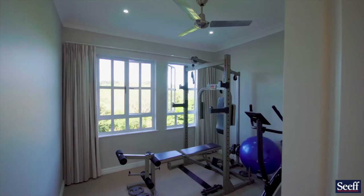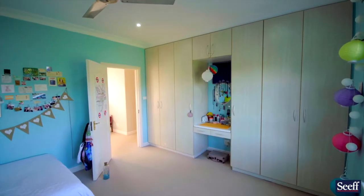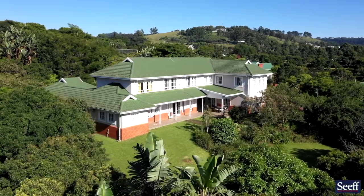The fourth bedroom is currently being used as a gym. Moving through, you'll see the bedrooms are a nice size, north-facing, allowing in all that beautiful light, overlooking a peaceful 2,300 square metre garden.